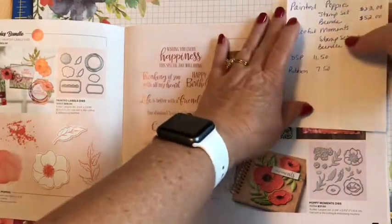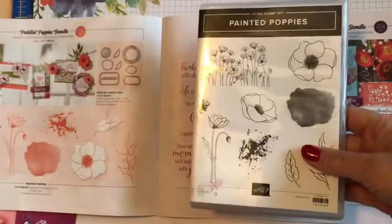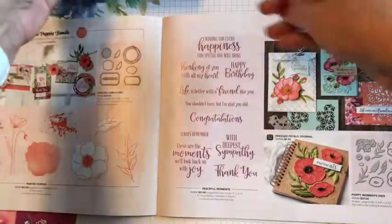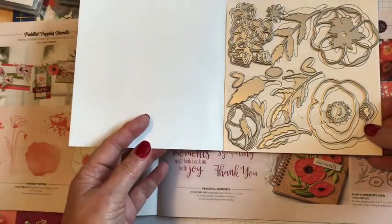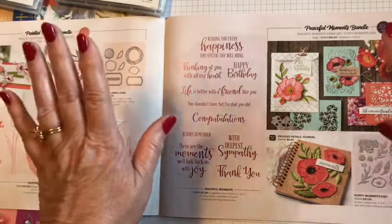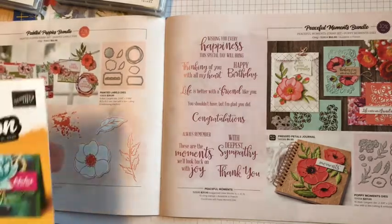On page 26 and 27 are the sets themselves. The stamp set, painted poppies, is here, and the other one that goes with it is peaceful moments, which I use the words out of. With peaceful moments comes a bundle with these particular dies, and if you've got the bundle of the painted poppies it has these dies. Just make sure you're ordering the right set.